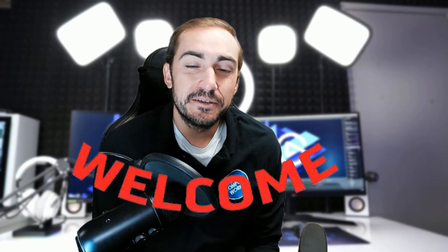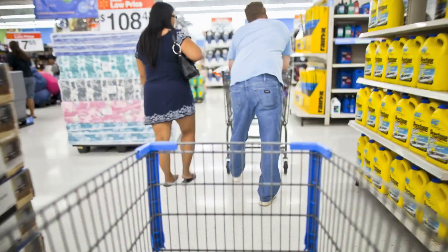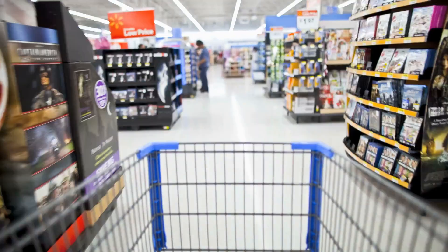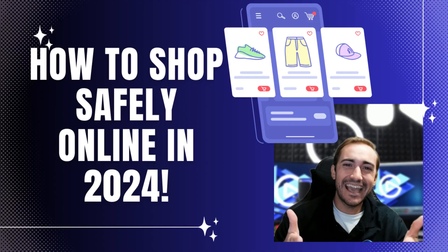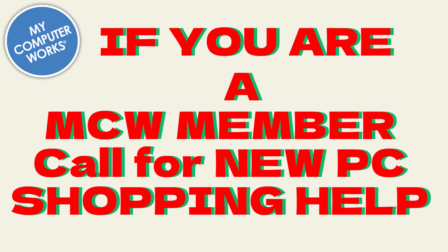Hey, welcome! My name is Tyler with My Computer Works, back again with some free technology tips for anyone and everyone. Today we're going to be focusing on shopping for a new computer, with Black Friday right around the corner. Some of you may have been waiting till this time to purchase a new computer.